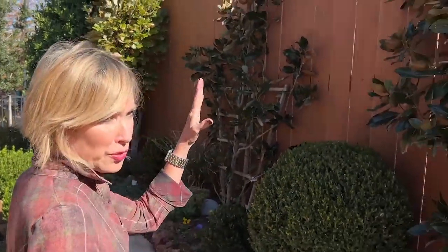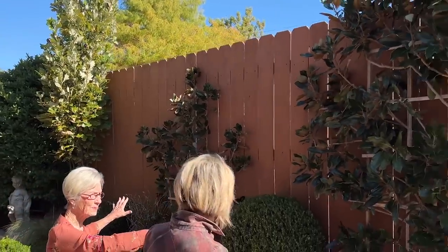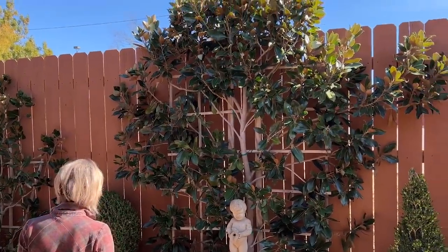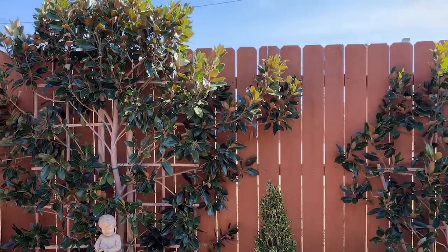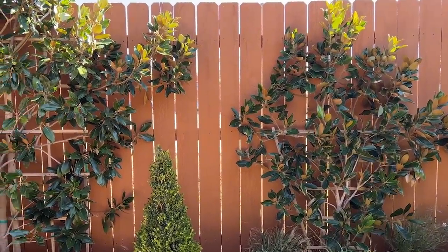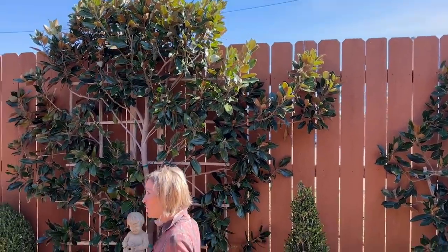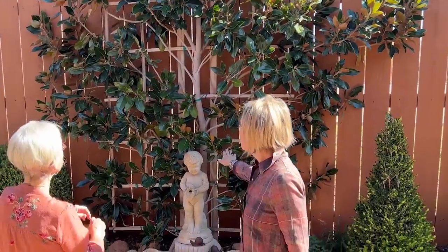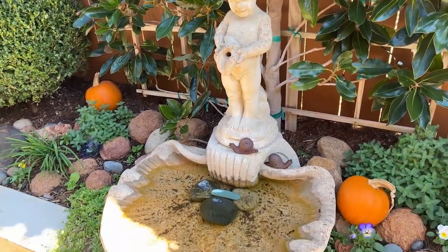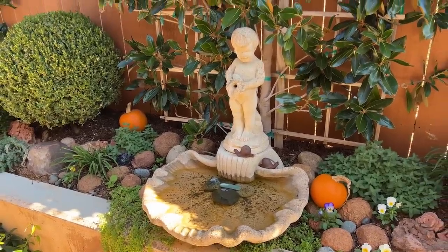You had four Nellie Stevens hollies, two on each side of the statue and the birdbath, but in that winter they all died. Since this magnolia was already here and doing so well, we replaced the Nellie Stevens with these, which gives us more room to plant in the foreground. It was espaliered when we bought it, but we've had to train it because it's grown considerably. Espaliers are labor intensive — you have to stay on top of them — but there's no better spot for a highly intensive plant than in a small courtyard garden.